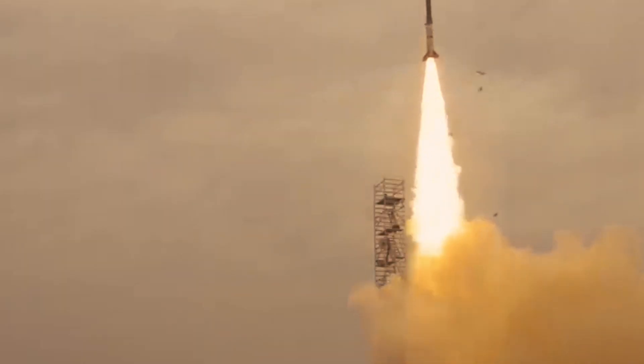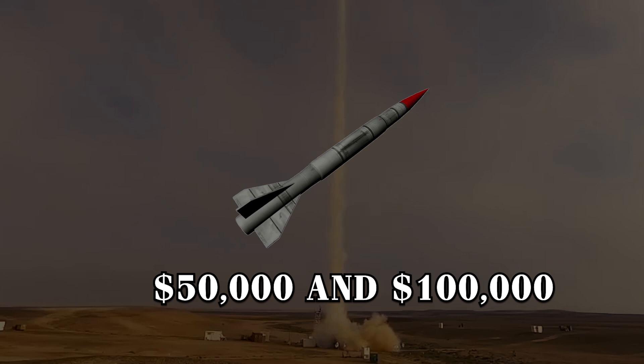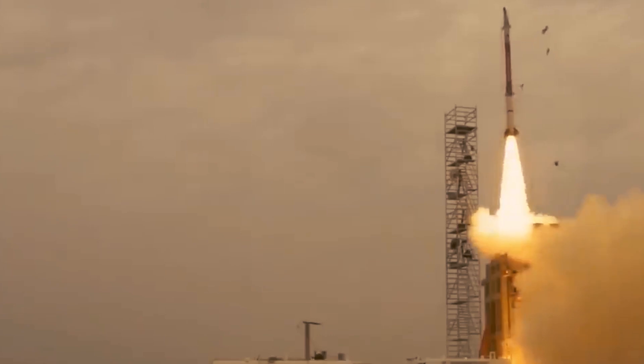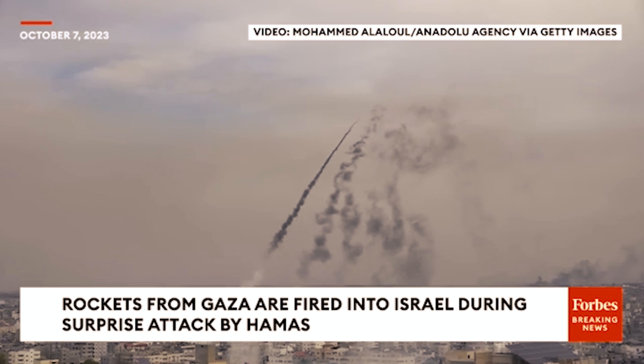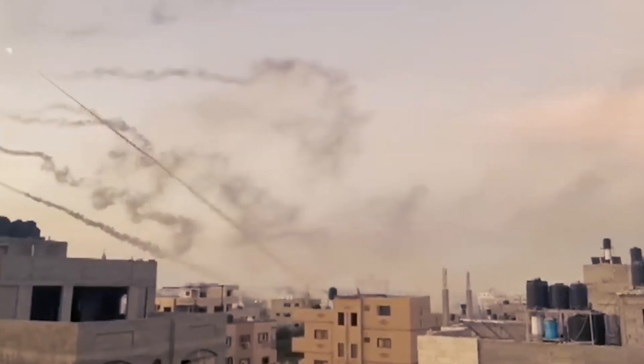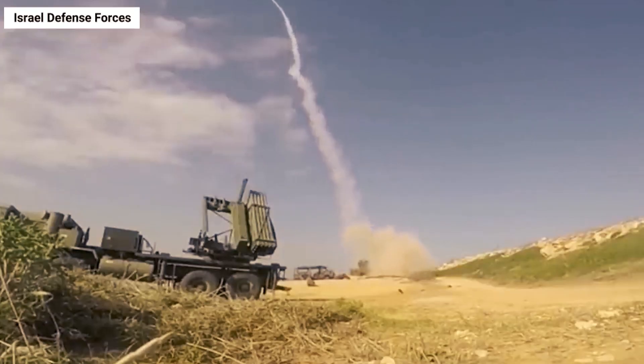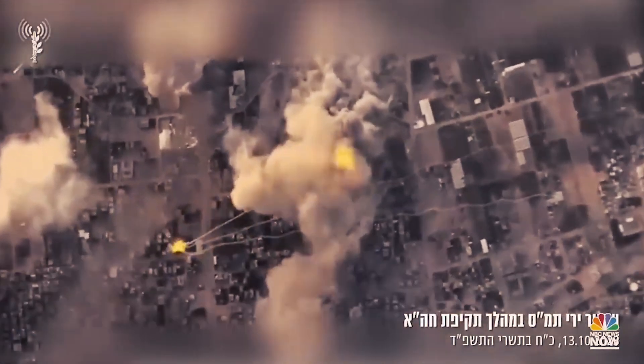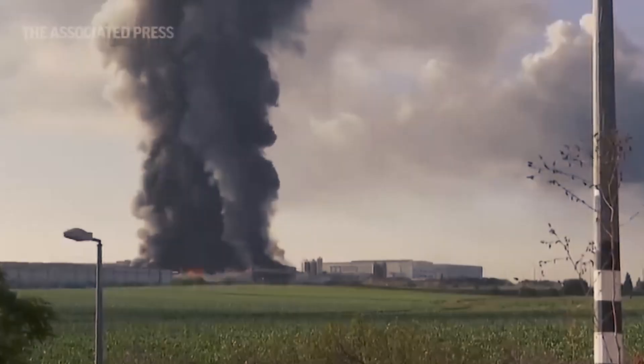However, the Iron Dome presents notable challenges, particularly in terms of cost-effectiveness. Each interceptor missile, costing between $50,000 and $100,000, is used to counter far less expensive rockets priced around $1,000 each, posing a dilemma for economic sustainability. The system's vulnerabilities were starkly highlighted during recent attacks, including a significant incident on October 7, 2023, when Hamas launched thousands of rockets within just a few hours. This intense barrage pushed the system to its limits, with the overwhelming number of threats exceeding its capacity, resulting in some rockets penetrating Israel's defenses.